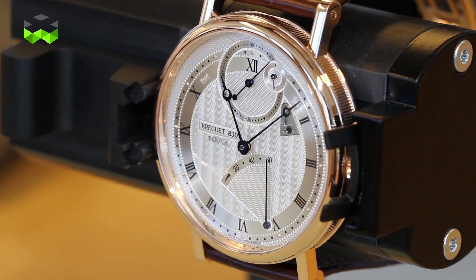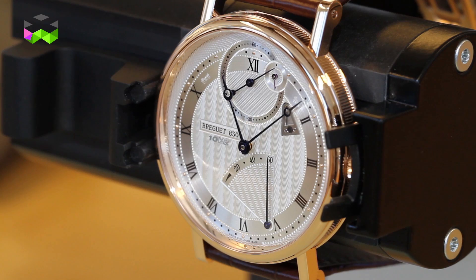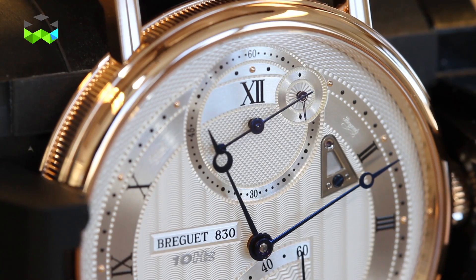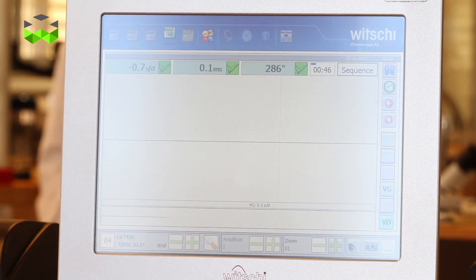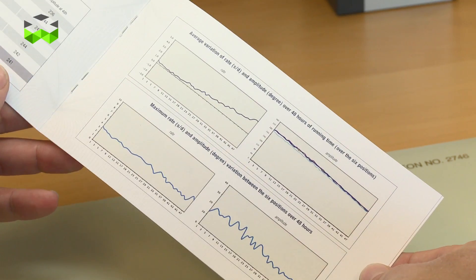It is also a very good system to resist and to compensate for shocks. It's also an ultra-rapid escapement beating at 72,000 beats per hour, meaning 10 hertz, meaning it can measure to the 20th of a second.